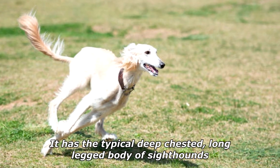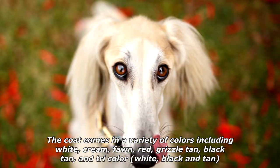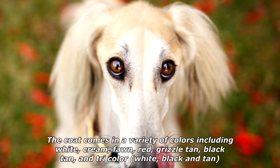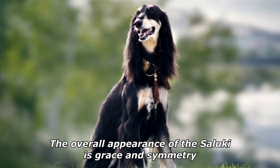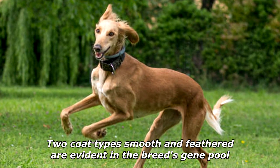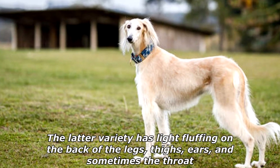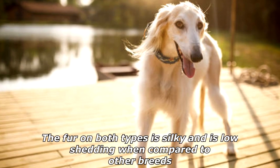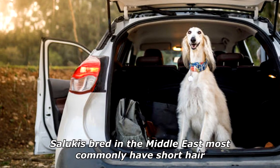The Saluki has the typical deep-chested, long-legged body of sighthounds. The coat comes in a variety of colors including white, cream, fawn, red, grizzle, tan, black and tan, and tricolor (white, black, and tan). Two coat types — smooth and feathered — are evident in the breed's gene pool. The feathered variety has light fluffing on the back of the legs, thighs, ears, and sometimes the throat. The fur on both types is silky and low-shedding. Salukis bred in the Middle East most commonly have short hair.